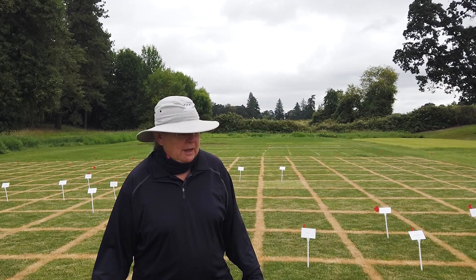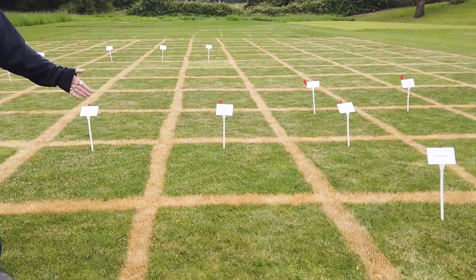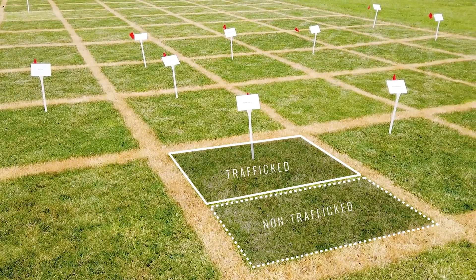If you look at them in the trials, we've actually marked the back half of each trial where the sign is, which shows what the cultivar is — that has been the traffic side of this particular trial.